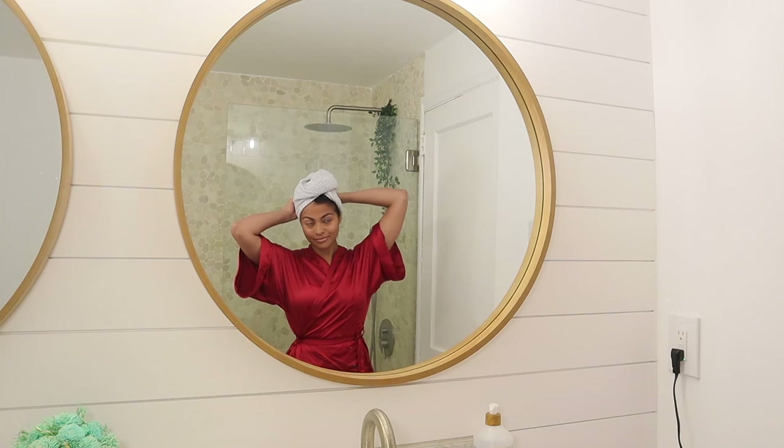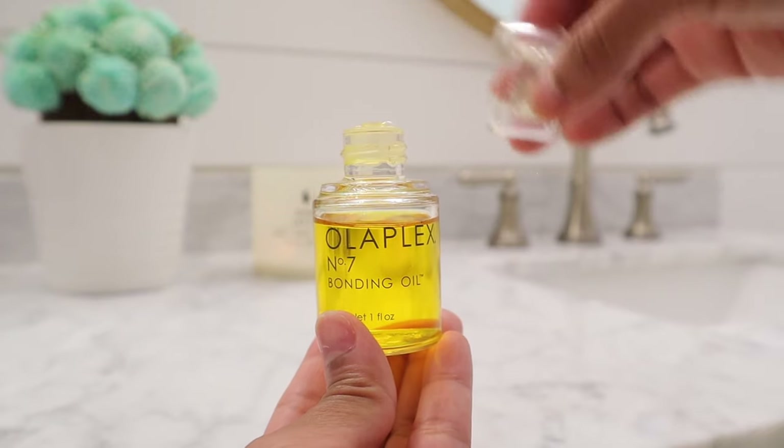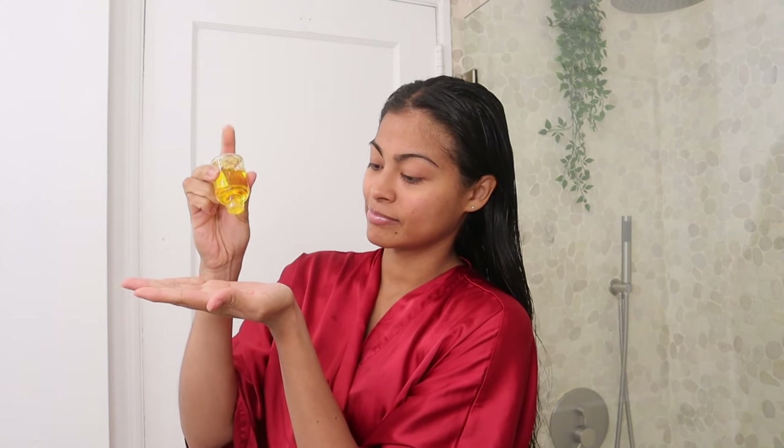I don't like to sleep with wet hair, so I'm going to blow dry my hair. Before I do, I'm going in with Olaplex hair oil to seal the moisture — this also provides heat protection, which is extremely important when you use heat.